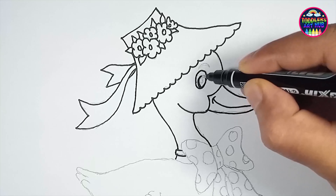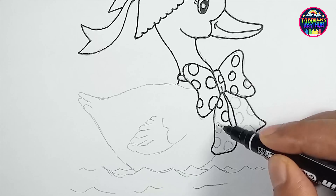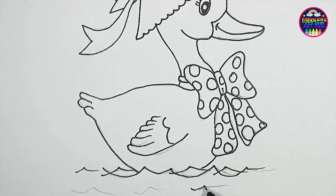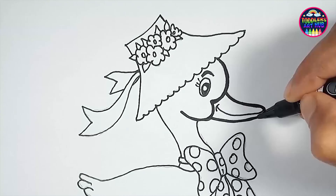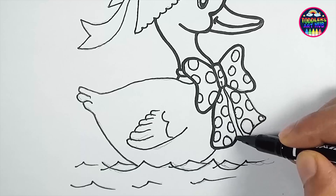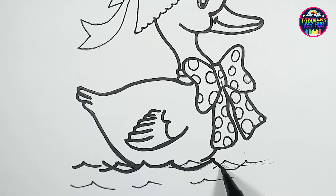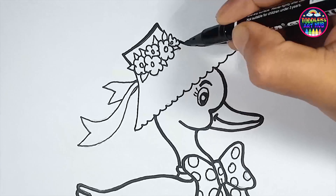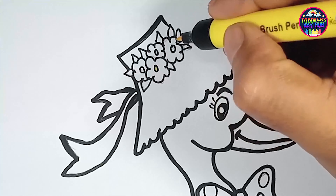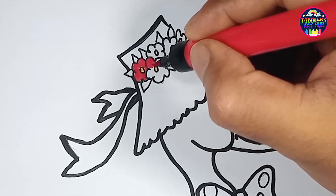Ducks are nature's artists of aquatic ballet, gracefully gliding on water surfaces. They have these amazing webbed feet that turn them into aquatic acrobats, effortlessly paddling through lakes and ponds. As we sketch and color our duck, picture the shimmering ripples of water as it moves.